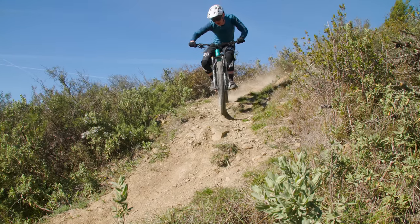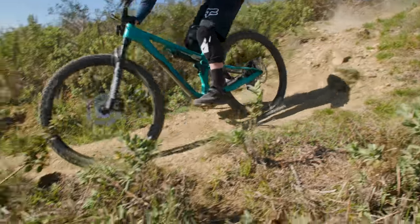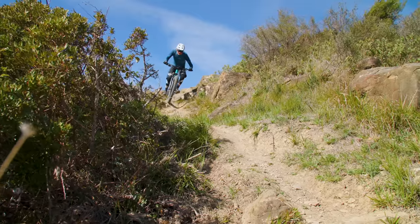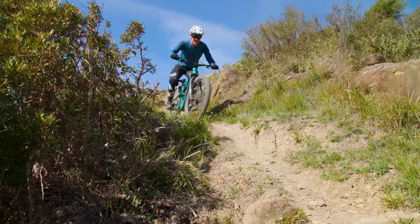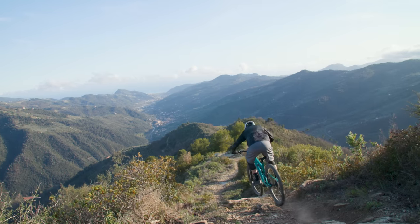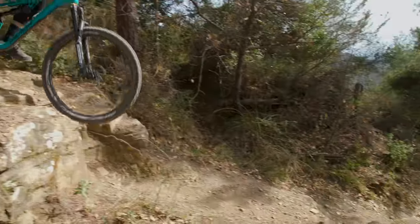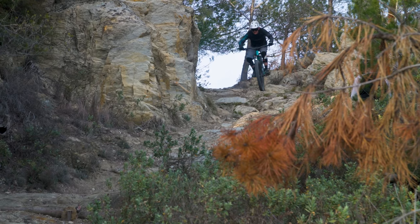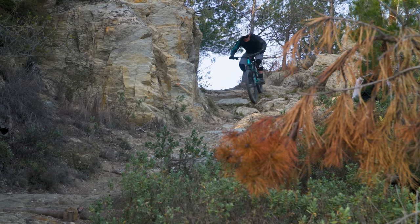Moving on to the descents, the Merida continues to impress too. That long reach, moderately slack head angle, decent rubber and plush burly fork give the 140 commanding performance. The 140 can be a point-and-shoot kind of bike, spying the exit of a section and letting the suspension and tyres do the rest. Or you can choose to hop over a route and slither through some S-bends and it will massage your ego with its deft agility. That same suspension support that helps propel the Merida uphill gives you a platform to push against elsewhere, so speed can be generated with ease and lips can be sent as far as you dare. This does mean the 140 isn't quite as silky smooth in the rough as the Vitus, but given its geometry and the rubber wrapped around its rims, you're unlikely to come unstuck.